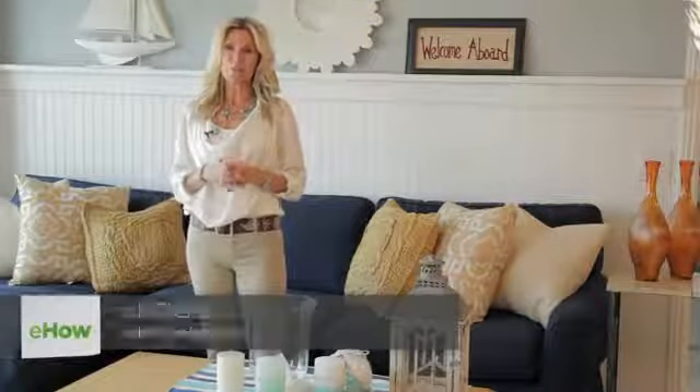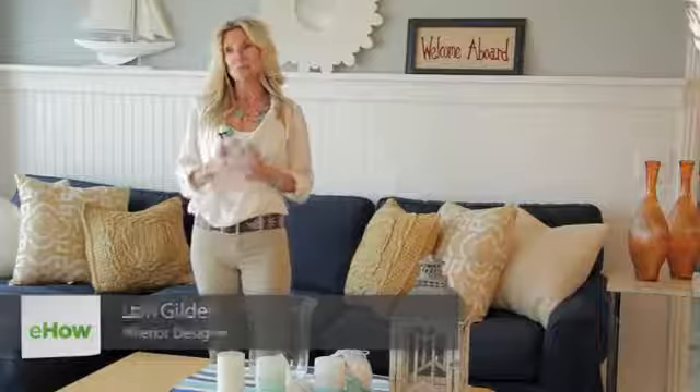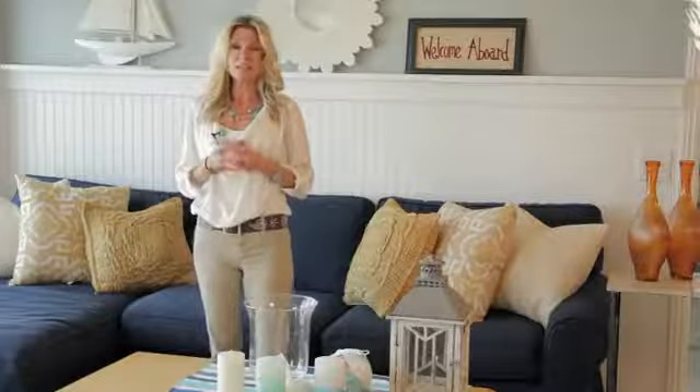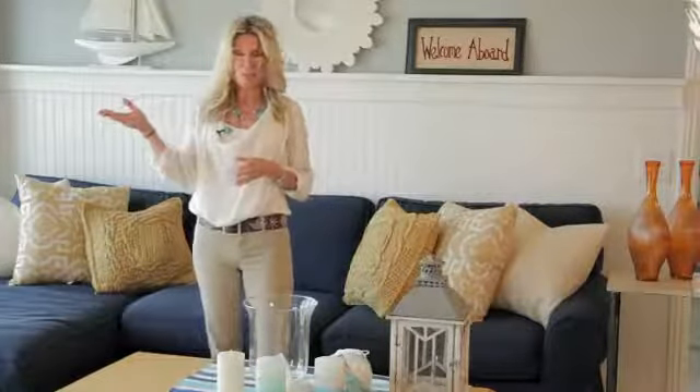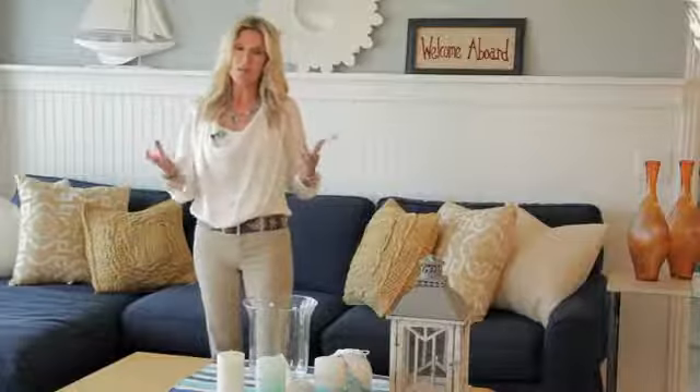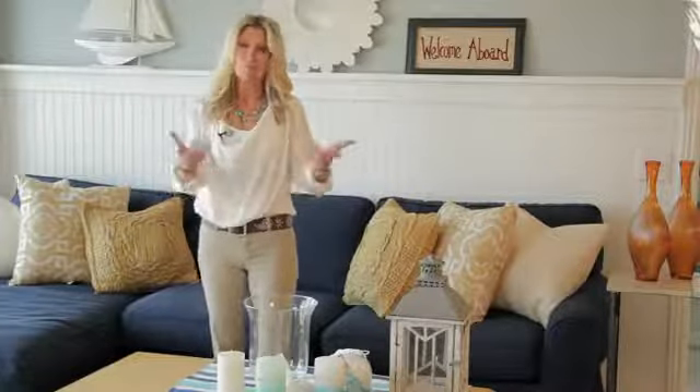Hi, I'm Lori Gilder from Interior Makeovers and LoriGilder.com, and today I'm here in gorgeous Malibu talking to you about thrifty decorating ideas for your condo. It can be as simple as taking a walk to your beach, filling up some jars of sand, shells, sea glass, combining them all together, coming home and putting together a beautiful beach centerpiece for your dining table.